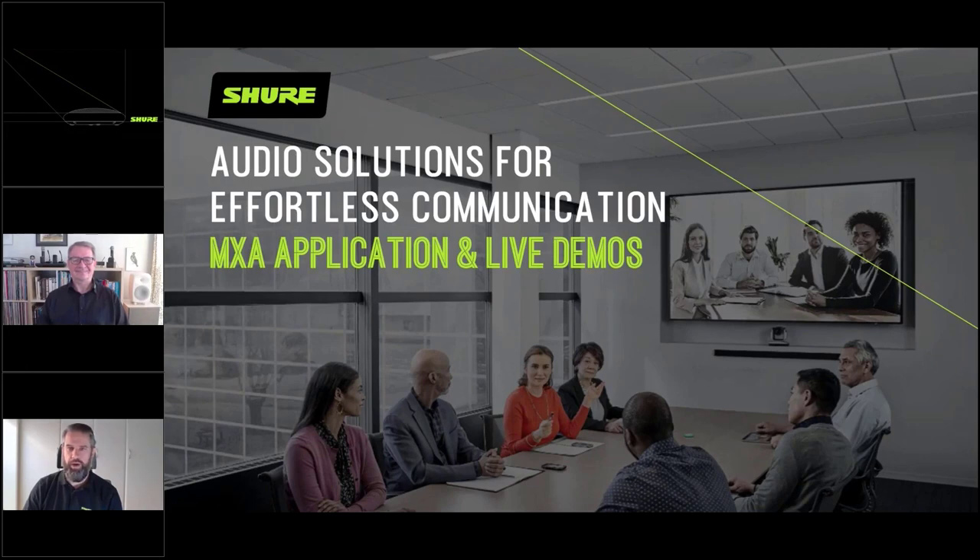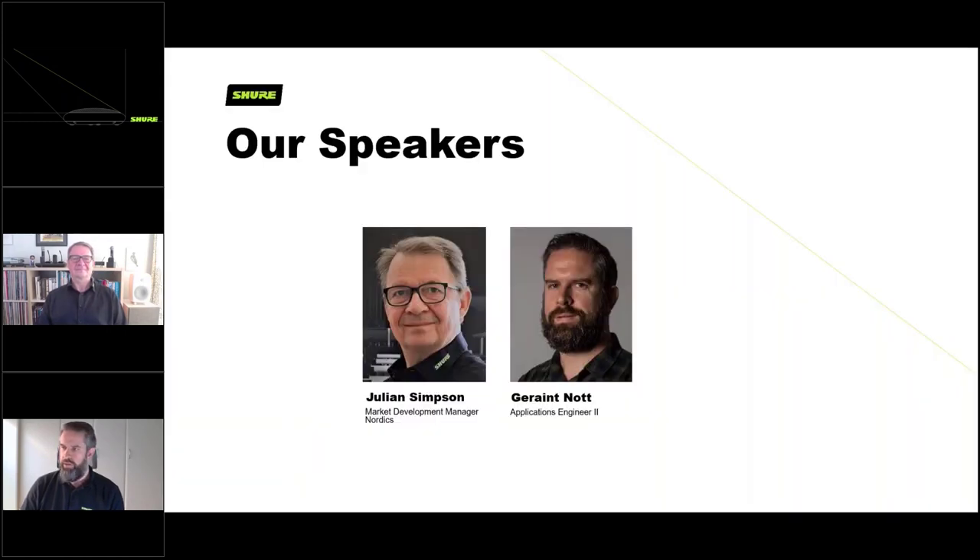Hello and welcome to today's webinar. Just some housekeeping: if you could use the chat feature to talk back to us, especially if you need anything repeating or if we speak too quickly, and also if you have any questions there's a questions area and we will come to those at the end. Whether you're sat on your sofa, in the office, or hiding in the bathroom to get some peace and quiet, sit back and relax as we guide you through our audio solutions for effortless communication.